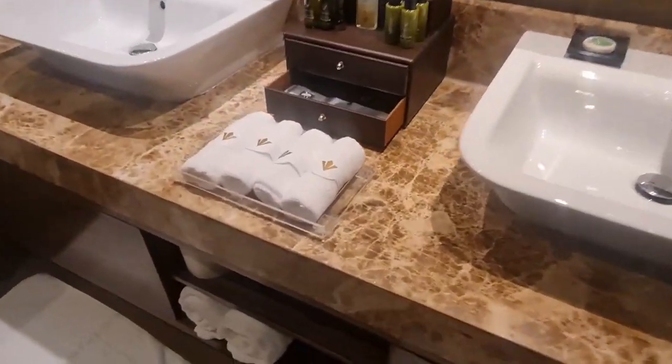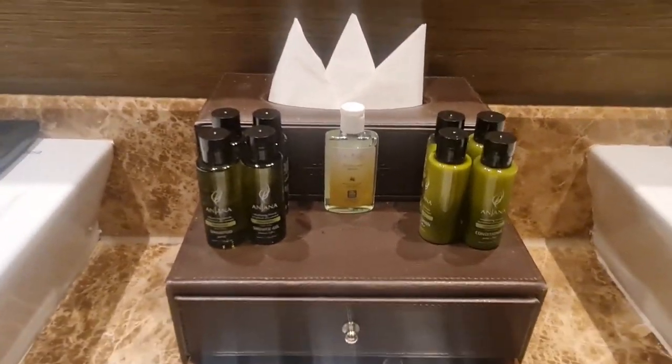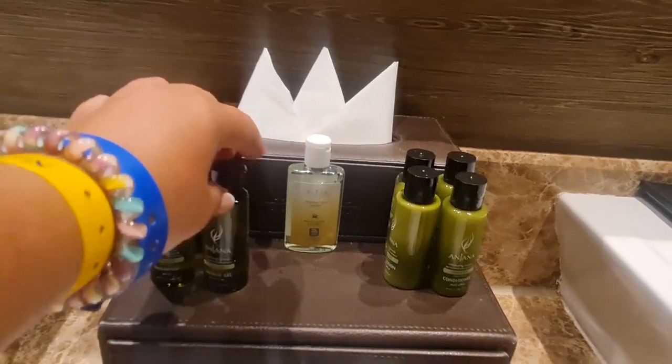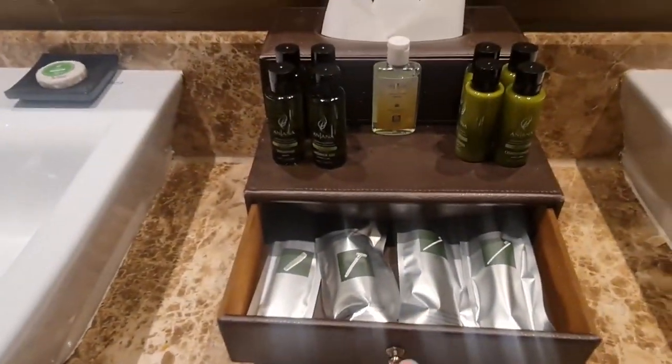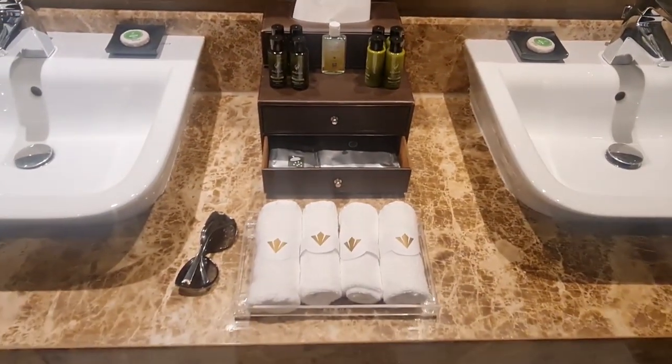The bathroom. I'll remind you that wherever you stay at Rixos, you will always have toiletries — this is Shana. All toothbrushes, razors, combs — everything you need for your holiday is here. And on the other side there's the toilet and the shower.